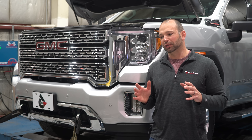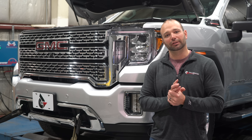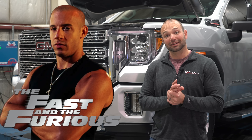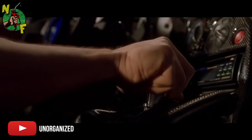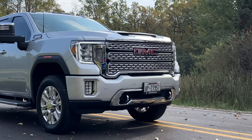Before we go into all the technical jargon, I think it's important that we recognize the origination of the 10-speed transmission — and that was the original Fast and the Furious movie. Grew up on a little bit of that infinite gear-banging thing, so I think the 10-speed really fits in there. Now, there are a bunch of technical reasons why a 10-speed might be useful also.